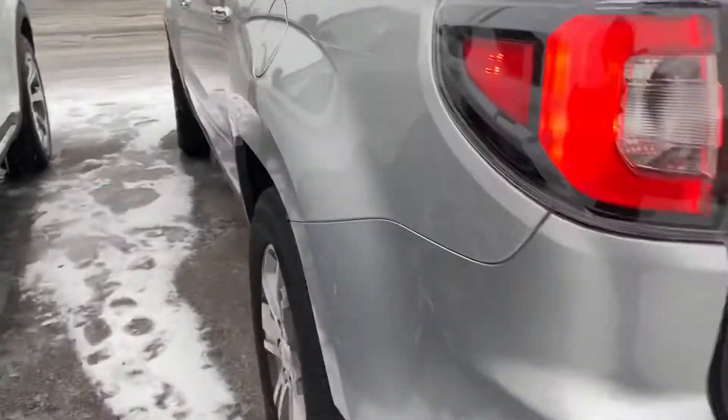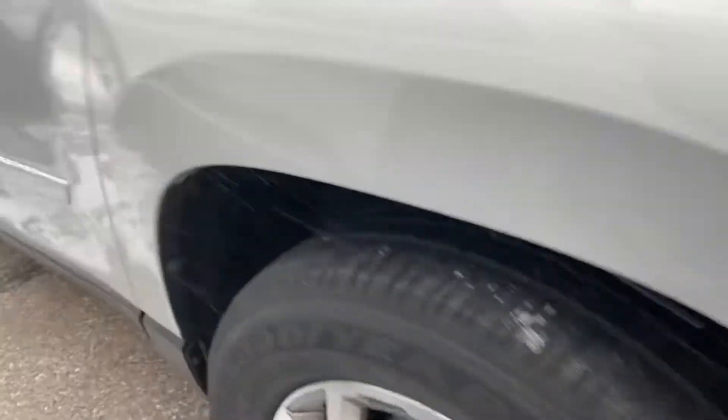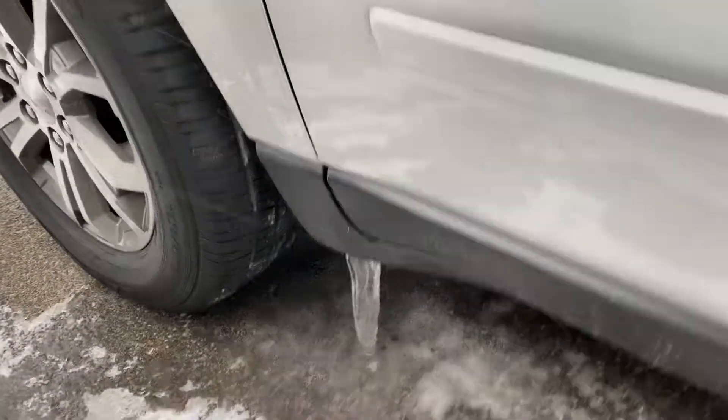Vehicle is very clean. I'm not seeing any major dents, dings, anything on that. Tires are really good on it. It is frozen to the ground right there.